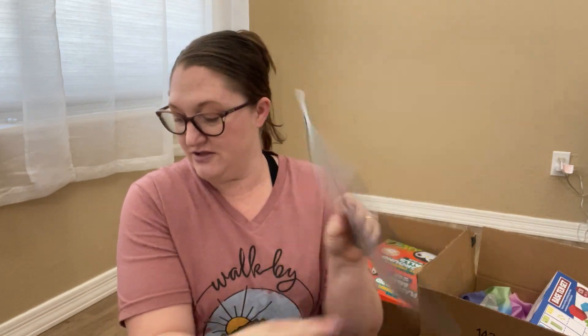One Hundred Snowmen, which is an adding book; Ready Set Hop; Building Equations; and What's New at the Zoo: An Animal Adding Adventure. That's one of the things I love about the Math with Confidence series — it has those recommended picture books to go along with it.